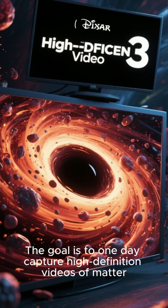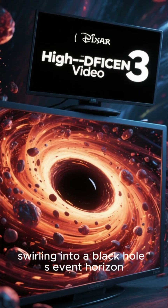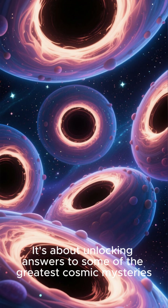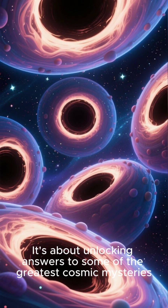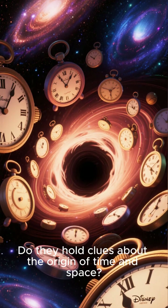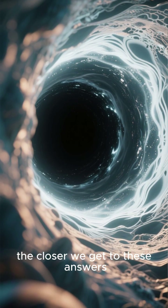The goal is to one day capture high-definition videos of matter swirling into a black hole at the event horizon. It's not just about pictures — it's about unlocking answers to some of the greatest cosmic mysteries. Are black holes truly gateways to other universes? Do they hold clues about the origin of time and space? The sharper the image, the closer we get to these answers.